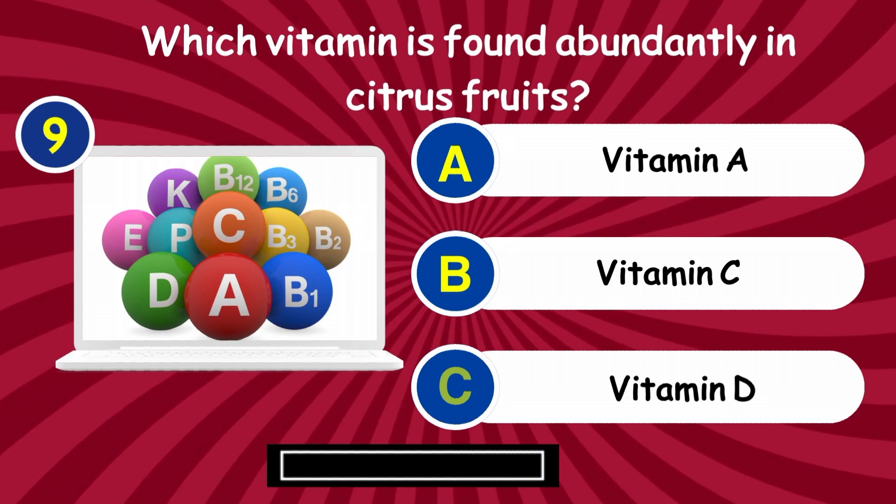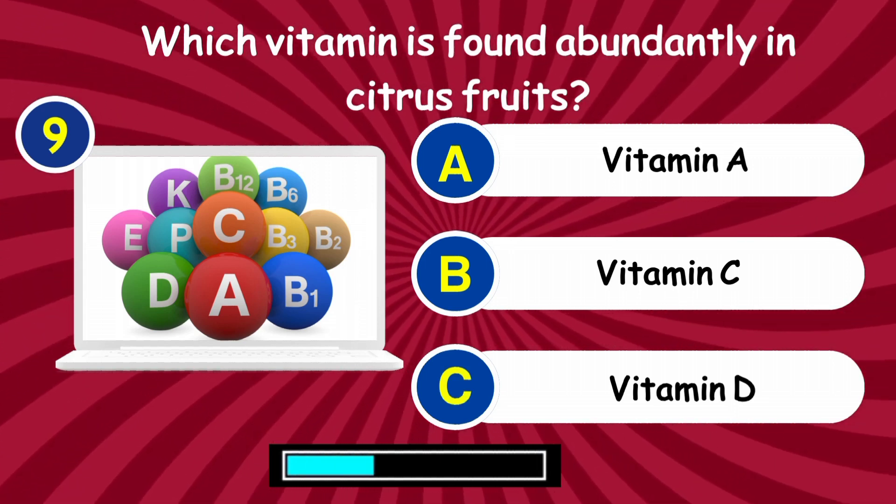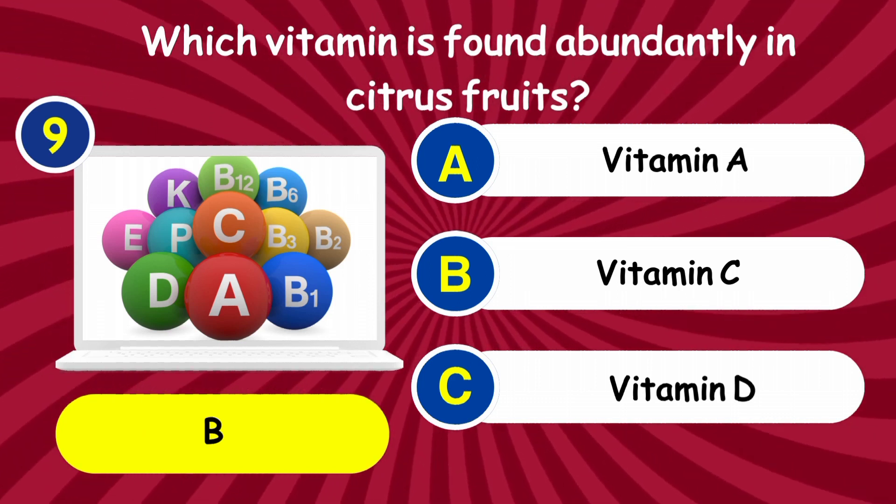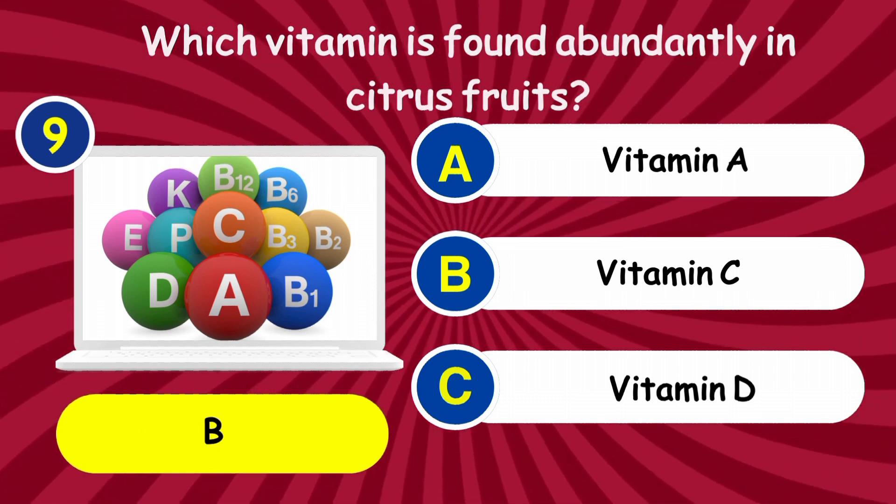Question 9: Which vitamin is found abundantly in citrus fruits? Answer: Vitamin C.